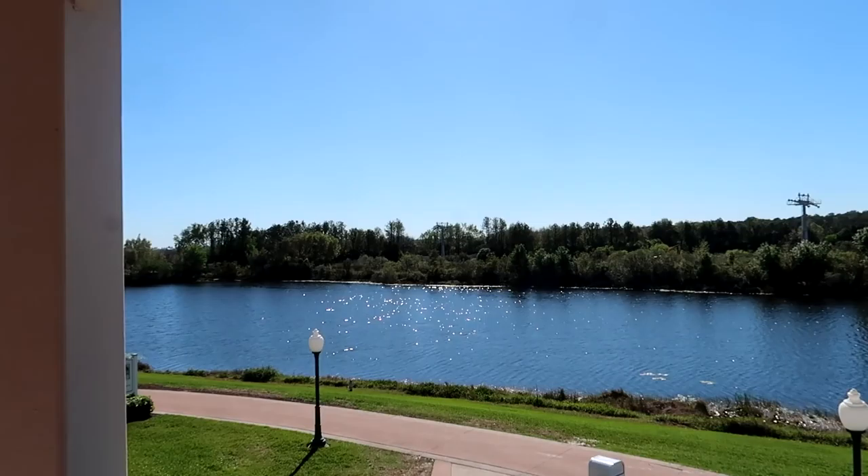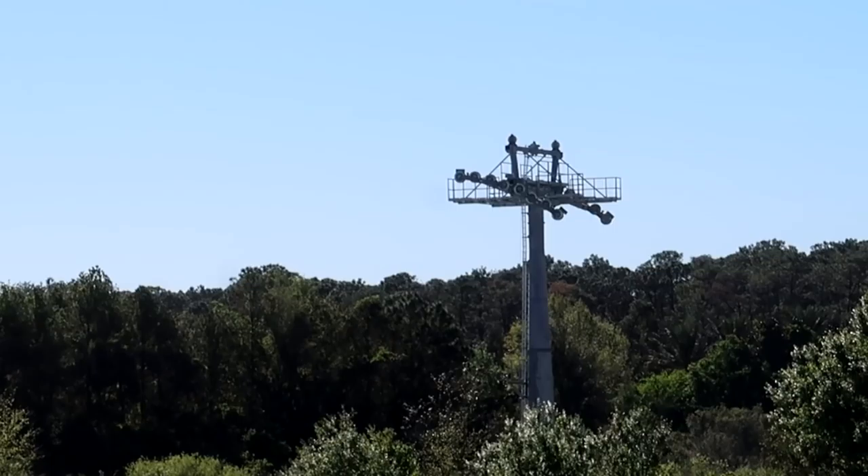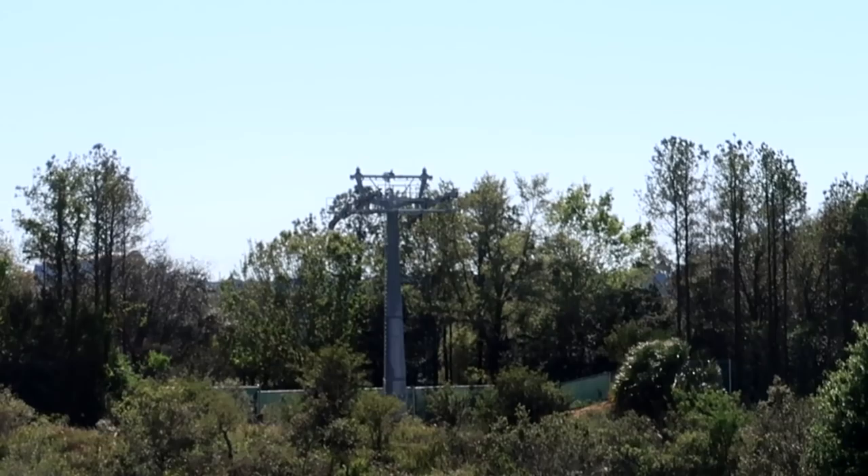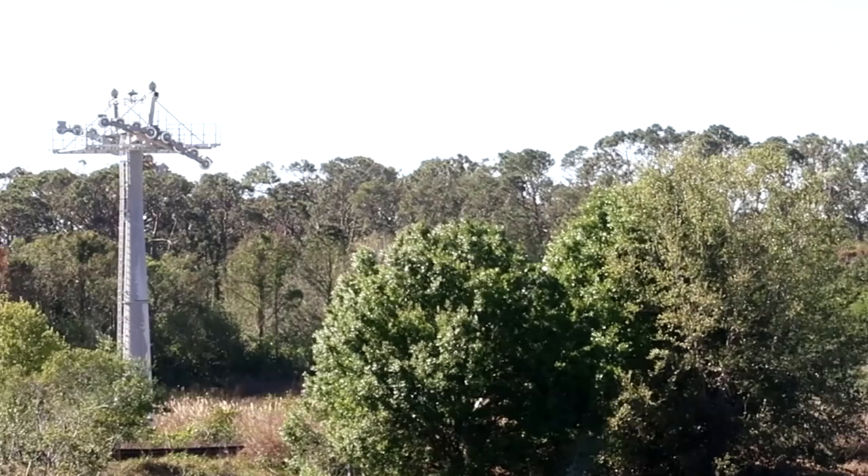I'm going to zoom in — not sure how shaky I'm going to be, but here's one of the towers. And to the left you'll see another one. This is going towards Art of Animation and Pop Century. And to the right here come the towers for the gondola heading into Caribbean Beach. How awesome is that? The gondola towers are going in and this is the line that's going to connect Pop Century and Art of Animation to Caribbean Beach. Crazy!